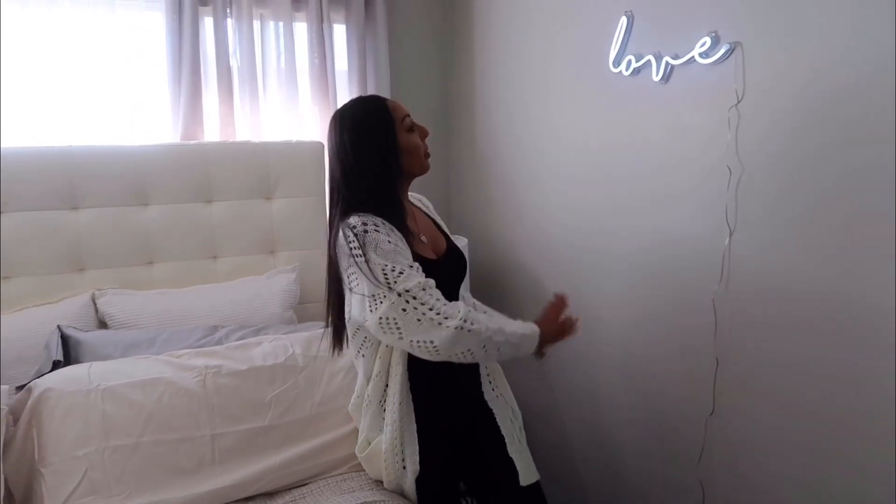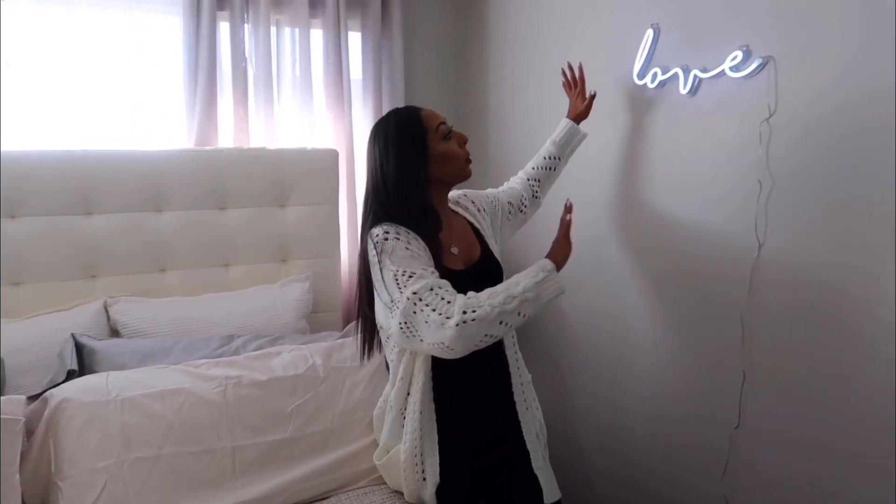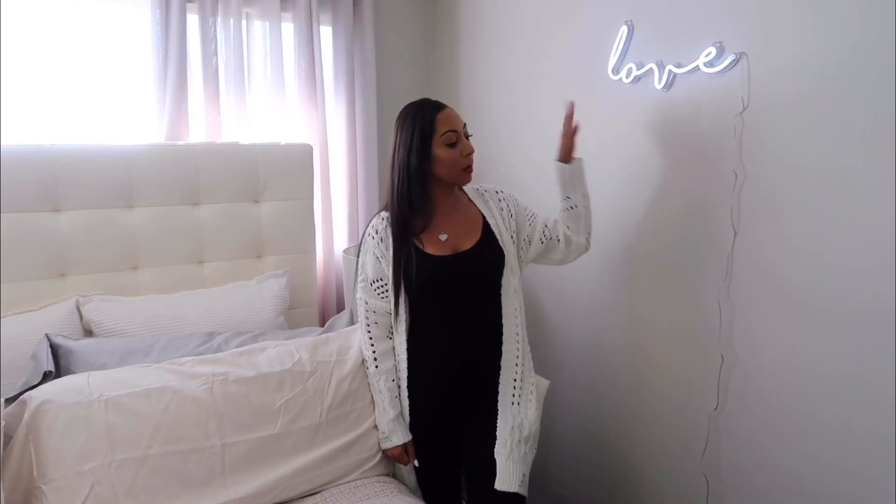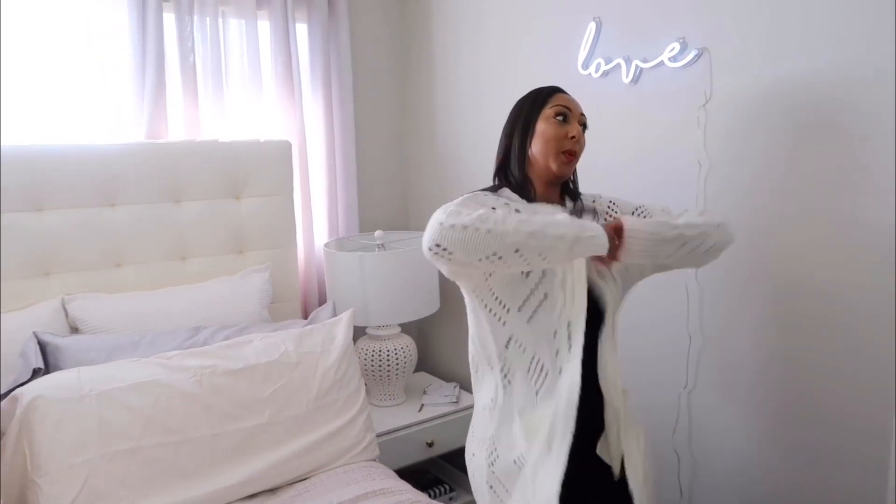I wanted to put something on this blank wall area, so I found this 'Love' light — it's a neon light that I purchased from Urban Outfitters. I thought it was really cute and darling; it goes with the gray and neon lights feel I was going for.